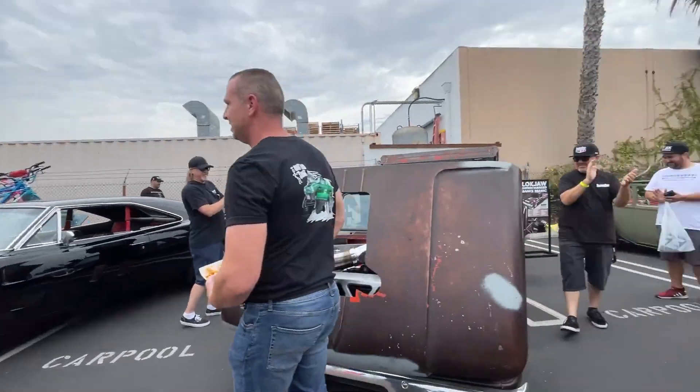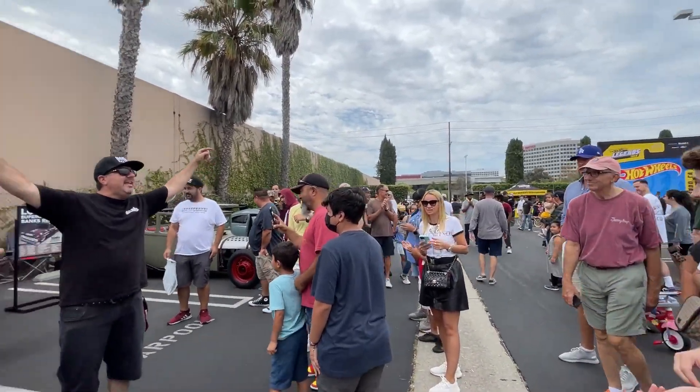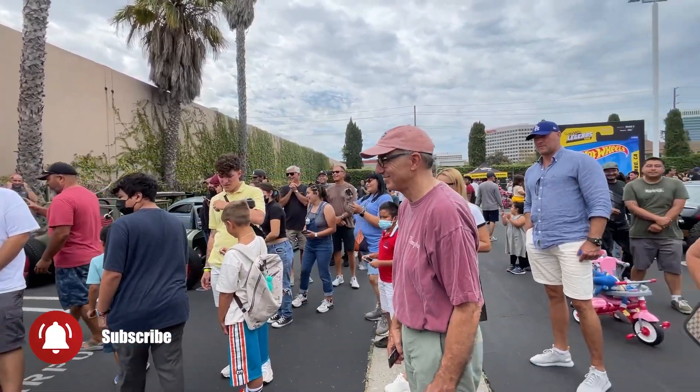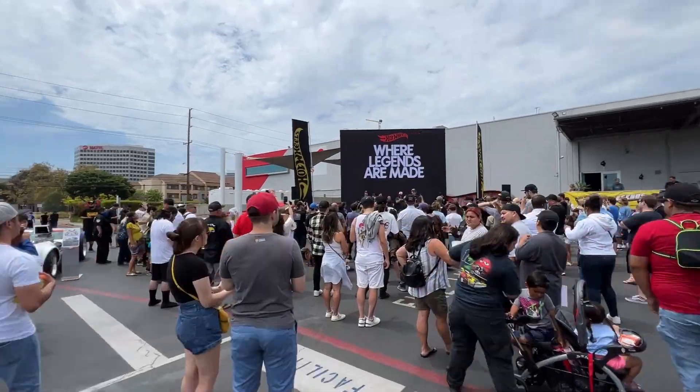What did you guys think? That was pretty cool. That is a diesel! My ears are still ringing. It's awesome. It's definitely worth it. The winner of the 2022 Hot Wheels Legends Tour stop in El Segundo is Mauro and Nora Zamudio and their gold 1969 Buick Riviera. Congratulations!